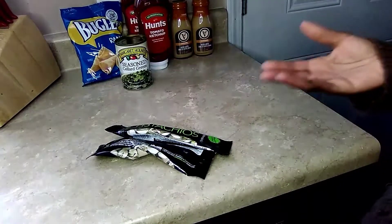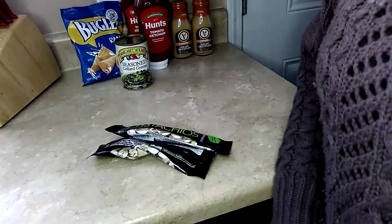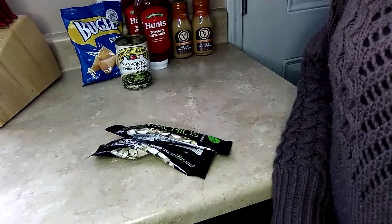Hey guys, welcome to my channel. In today's video, I'm going to share with you my weekly Dollar Tree haul. I'm going to do it in categories, so we're going to go ahead and get started.